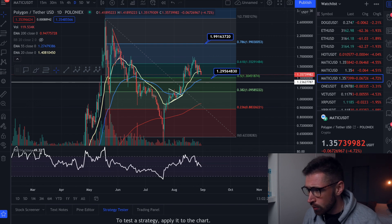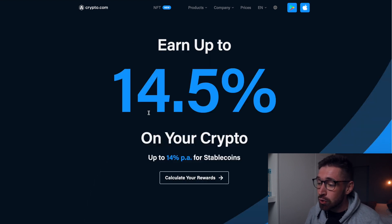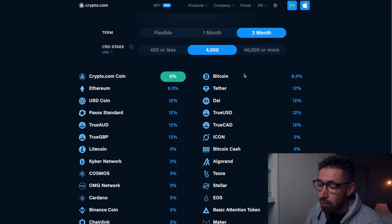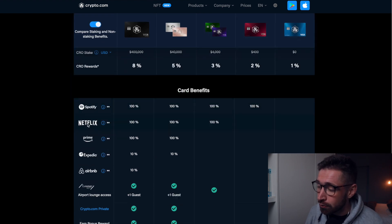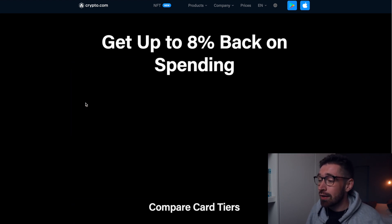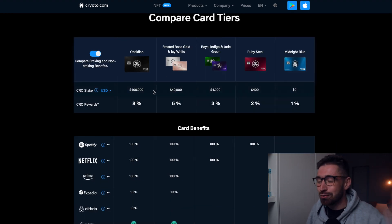This video is sponsored by Crypto.com, the world's fastest growing crypto app. They have incredible benefits including Crypto Earn, where you can earn high APYs — six percent on Bitcoin, twelve percent on USDT Tether — you'll never see that at a bank. They also have a Visa card where you can earn cash back in crypto and get free Spotify, Netflix, and travel incentives. They've recently partnered with the UFC. Sign up through my referral and receive $25 in crypto.